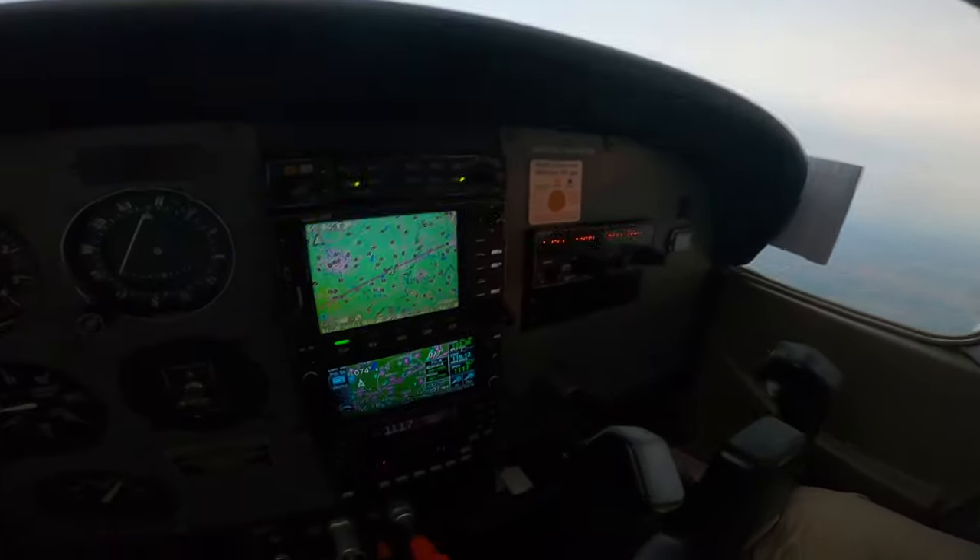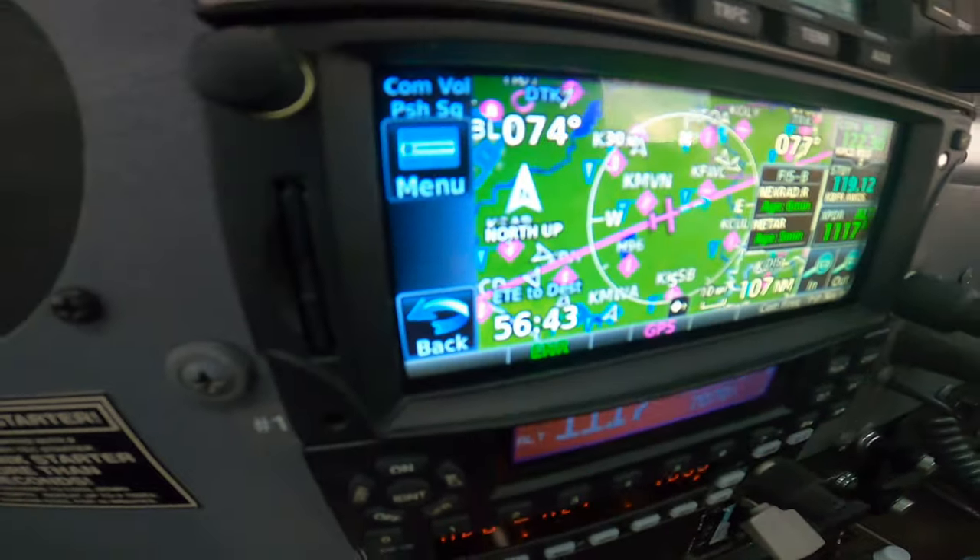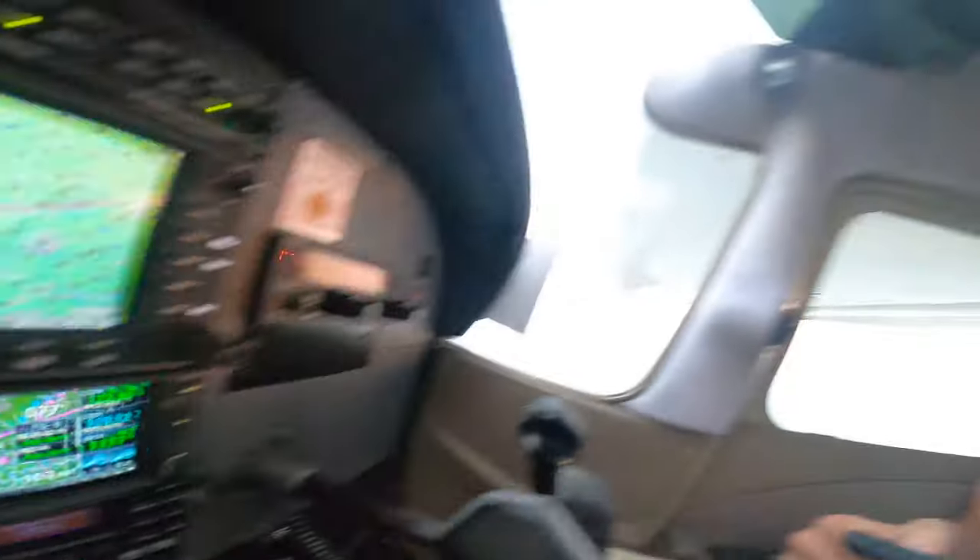Alright guys, we're about an hour away from our first landing airport. The plan is we're probably just going to fuel up, stretch out, eat, and then probably just full send it.